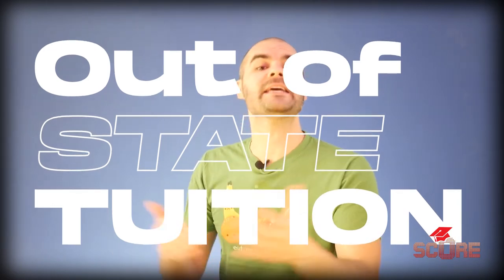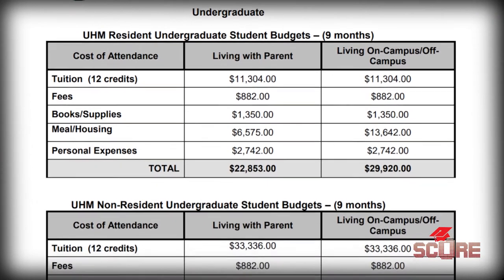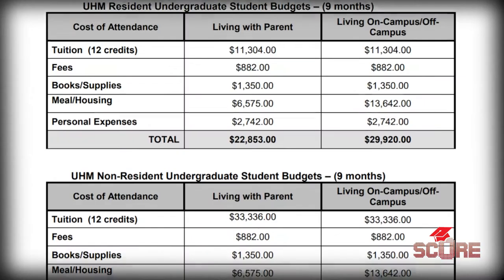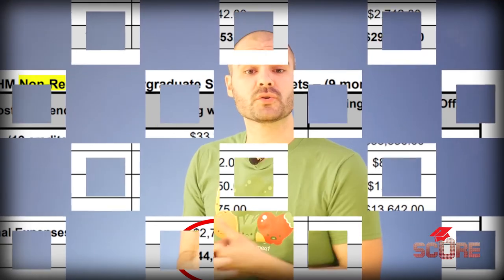This is the rate that international students almost always pay — there's nothing more out-of-state than being from out of the country. To go back to our example of the University of Hawaii, if we take a look at their cost of attendance sheet from last year, we can see that the typical resident would pay about $23,000 a year, and that's where my former student got that idea. But she would never qualify for that. If we scroll down a bit, we can see that the non-resident price is about double the cost. So if you're an international student, it's going to cost you a lot more than Google says — you need to look for that non-resident price.